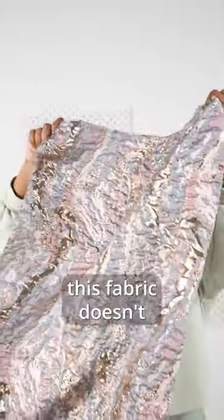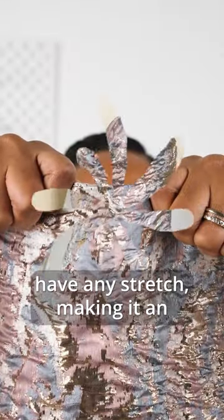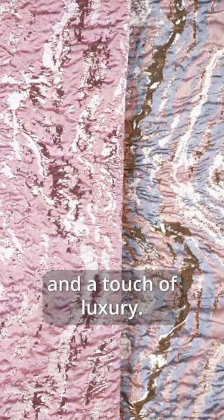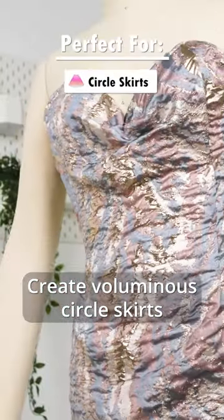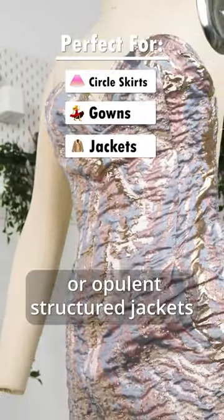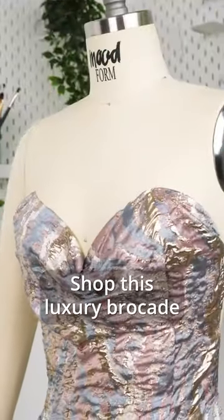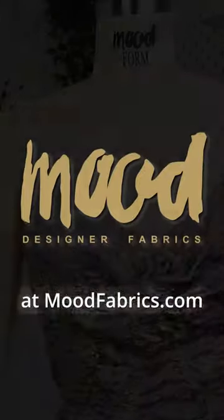It's worth noting that this fabric doesn't have any stretch, making it an excellent choice for projects that require structure and a touch of luxury. Create voluminous circle skirts, stunning gowns, or opulent structured jackets and more. Shop this luxury brocade at moodfabrics.com.